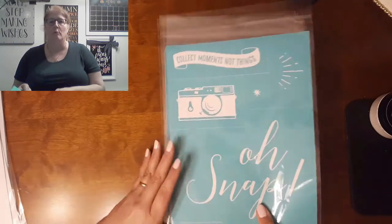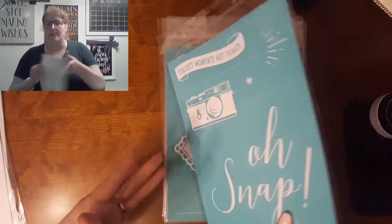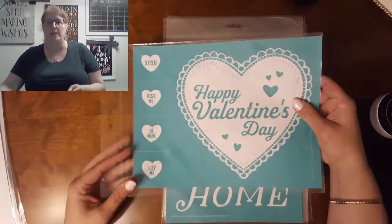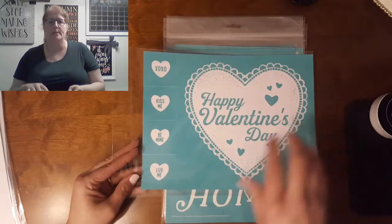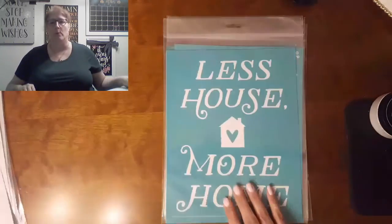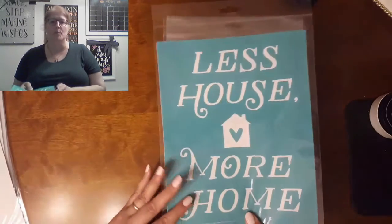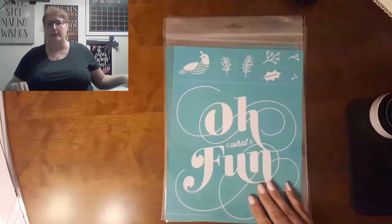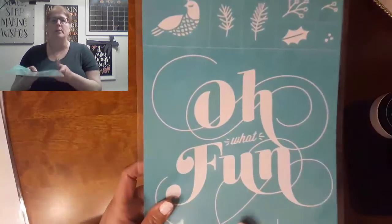The reason mine are not opened up and used yet is because my sister also gets this subscription. If she opens hers first, then we'll use the same one so that we have a good backup, because these are reusable for 12 or more times if you really take good care and clean your transfers in between use.